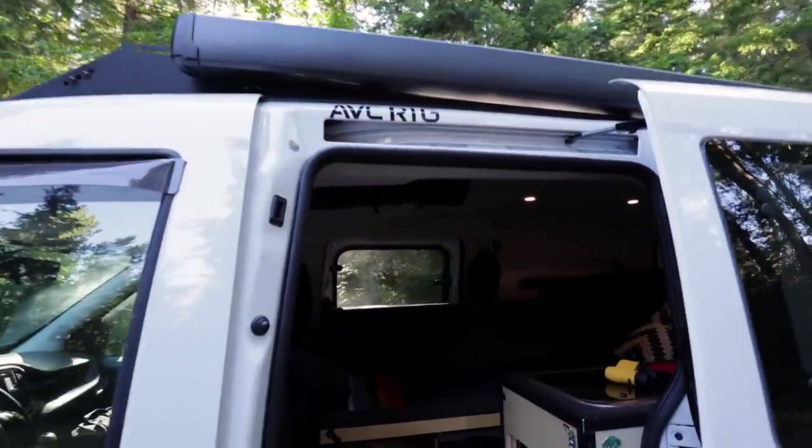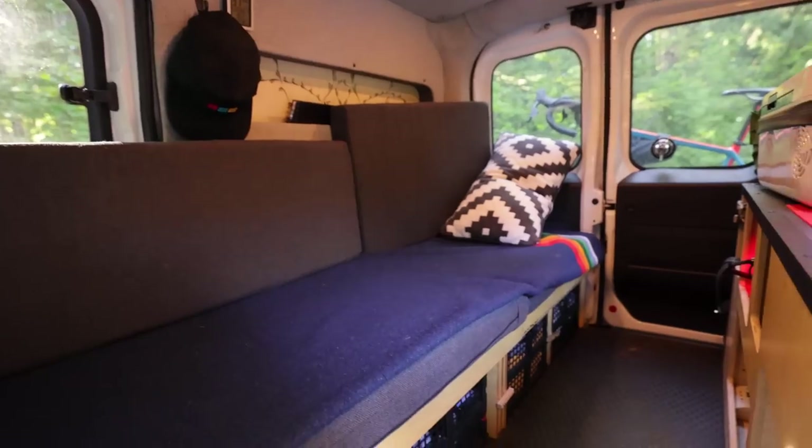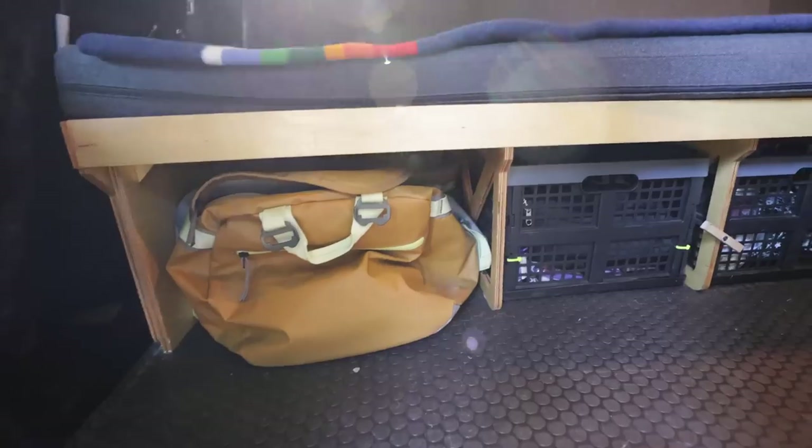The custom build out on this van was done by AVC Rig. I call this build out modest luxury because it's not completely over the top, but it's not the same as just sleeping on a cot. The idea was to have a modular build — a bench I could sit upright in, which turns into a bed with five compartments underneath: one for my duffel bag and four with cubbies inside.